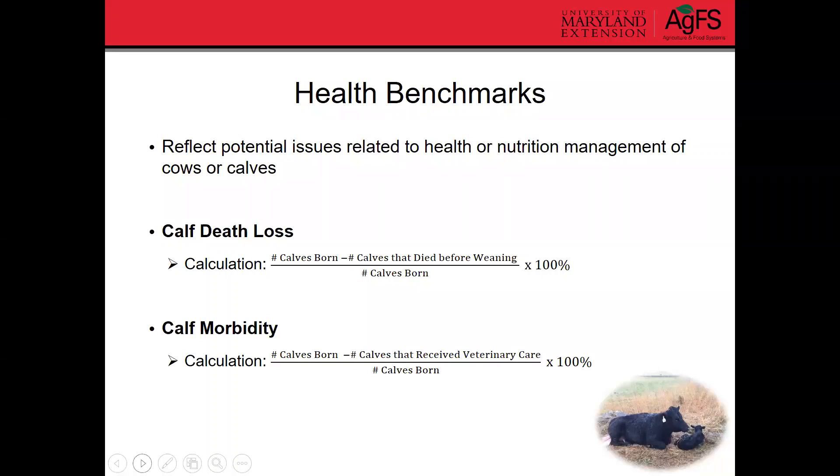Calf morbidity — that's calf illness rate — is another benchmark. Take the number of calves born, subtract out the number of calves that receive veterinary care, and divide by the number of calves born. We want these numbers as low as possible. On the cow side, cow body condition score at weaning is also important to record. It gives us an idea of how well that cow is meeting her nutritional needs through pasture or grain, and whether she's been able to maintain herself while nursing that calf. We don't want our cows to get too thin at weaning.